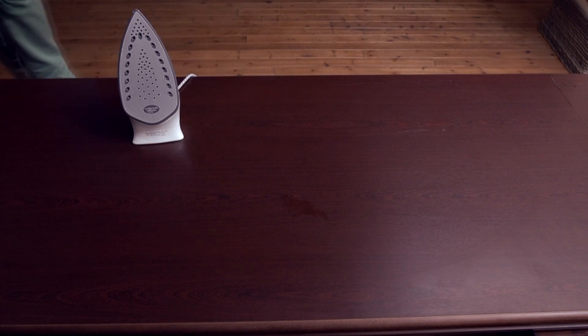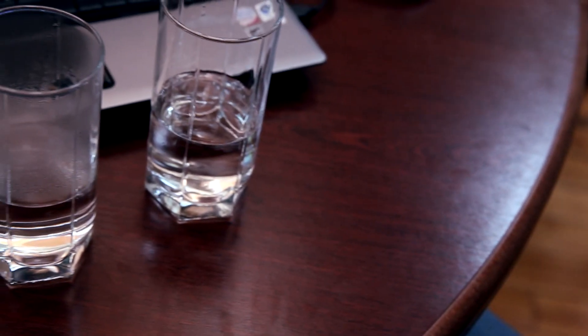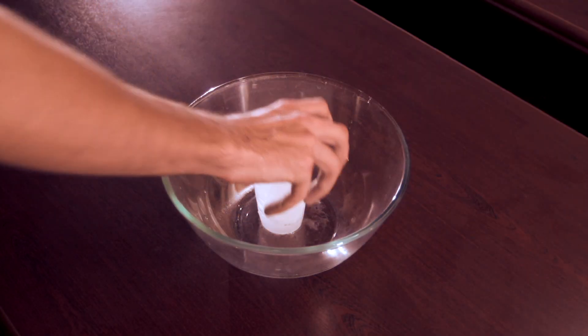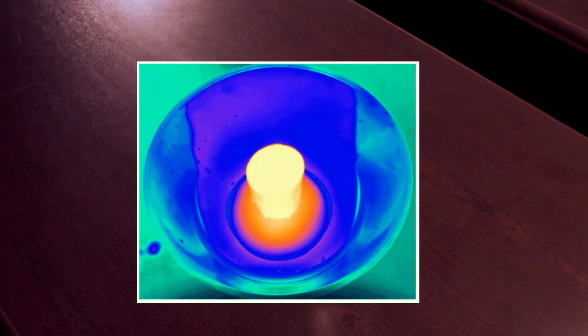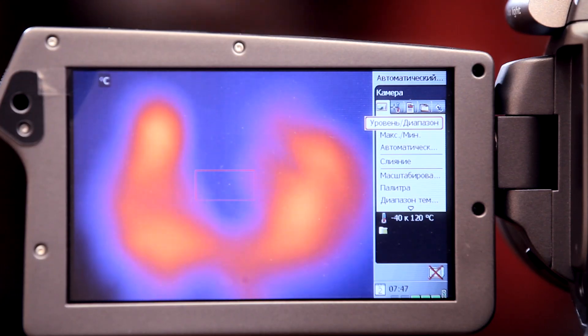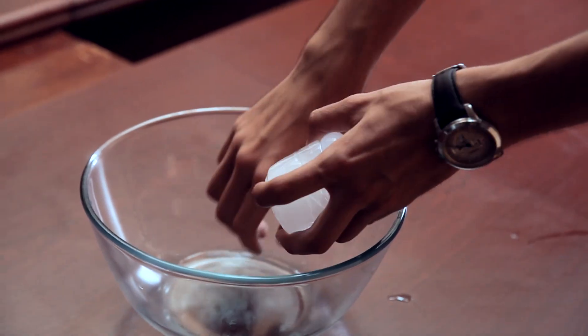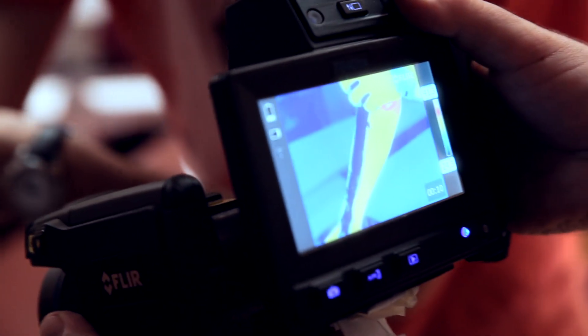Contrary to a common misconception, there are no objects in this world that don't emit heat — even ice. If we slightly adjust the heat range of the thermal imaging camera, the block of ice will start glowing like burning hot metal. Only objects cooled down to absolute zero, minus 273.15 degrees Celsius, don't emit thermal radiation and cannot be detected by thermal viewers. But achieving that state is next to impossible.